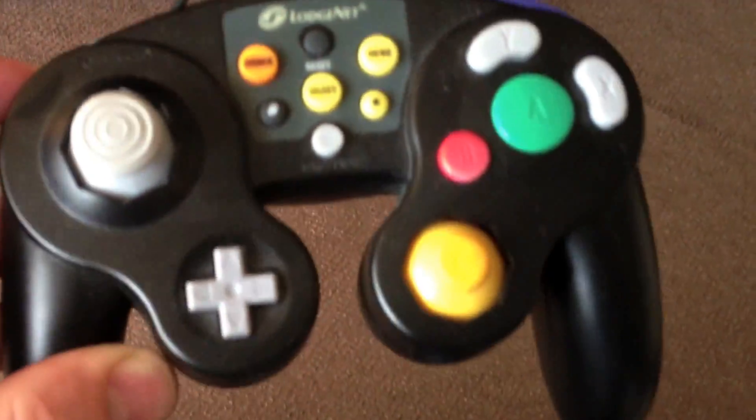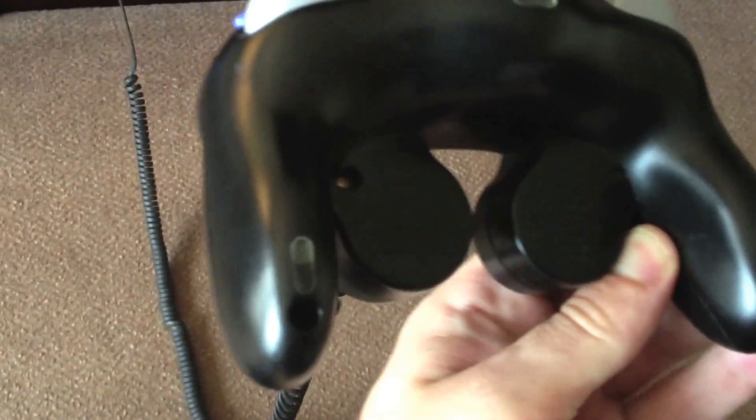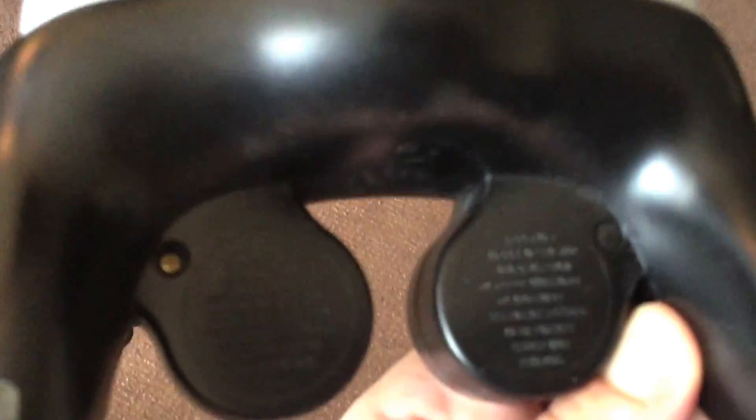The front is very similar to a regular GameCube controller with the extra LodgeNet buttons in the centre. All the other game buttons and shoulder buttons, etc., are exactly the same. This would run you about $30 if you were to steal it from the hotel.